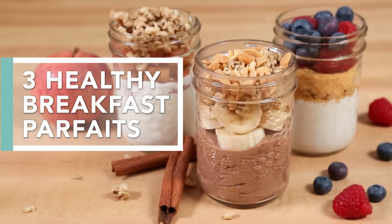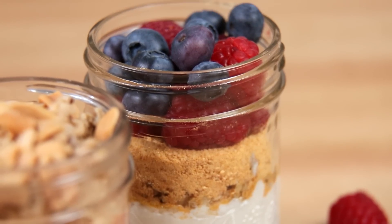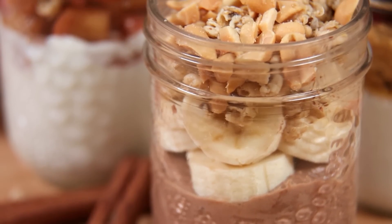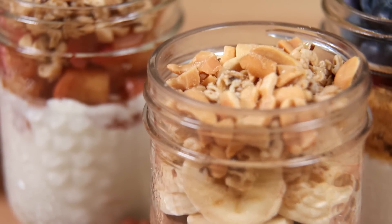I love these breakfast parfaits because they're really easy to put together. You can make them ahead of time and then enjoy them through the week, and all three of them taste like dessert — and that is never a bad thing.